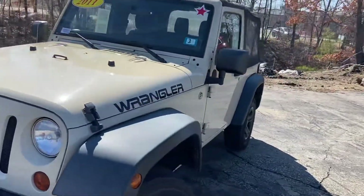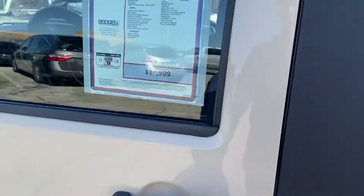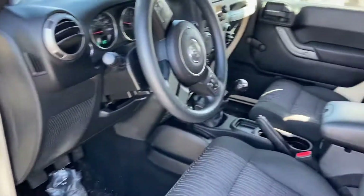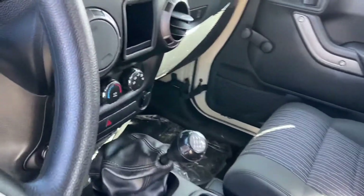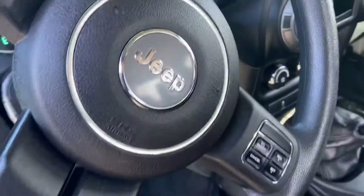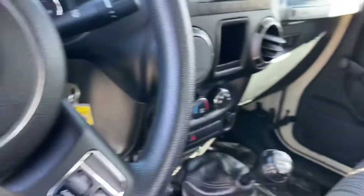This is sitting at right around 64,000 miles. Here I'll show you a quick overview of the interior — you've got extremely comfortable cloth seating, your shifter right there, CD player, and cruise control.